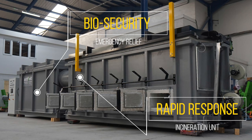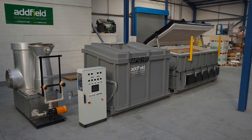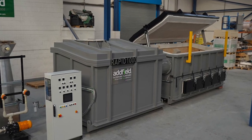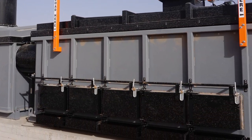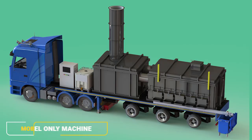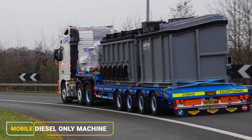Able to be operated as a rapid response machine in reaction to any biosecurity emergencies, the Rapid 1000 is available in two versions. The static permanent installation is available in a range of diesel, LPG and other fuel types, as well as a mobile diesel-only version.